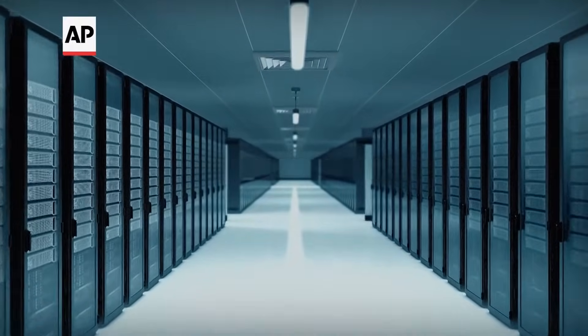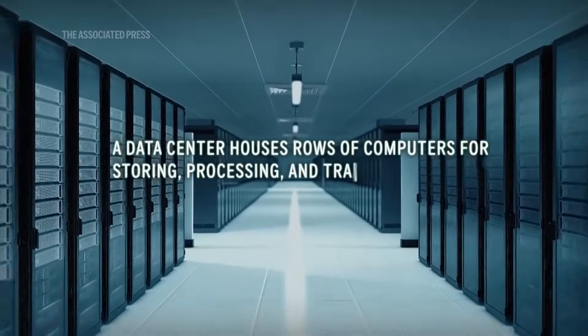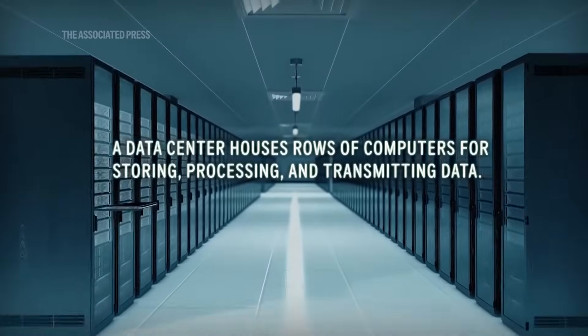What is a data center? A data center houses rows of computers and equipment for storing, processing, and transmitting data.